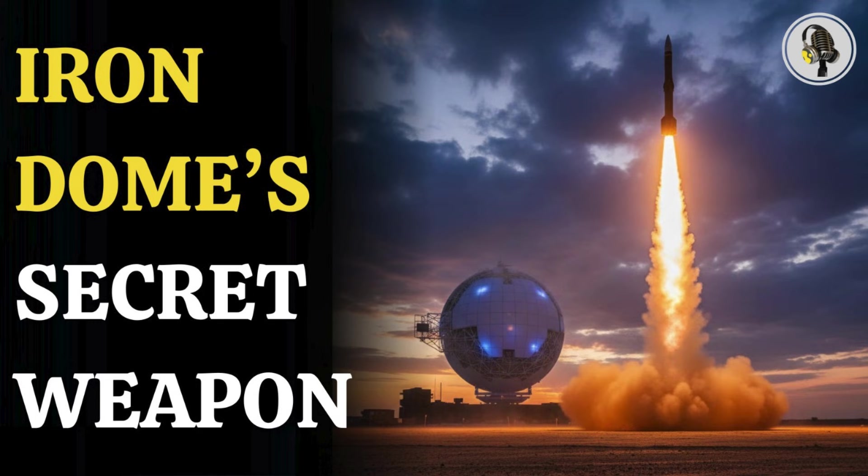Welcome to the We On podcast, where we explore fascinating stories and ideas from various fields. In this episode, we break down the secret behind Iron Dome's incredible success: the Tamir missile.